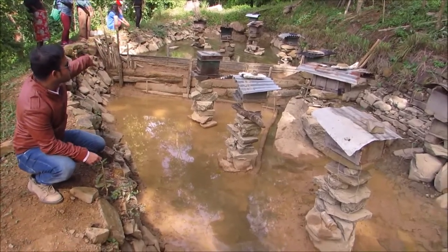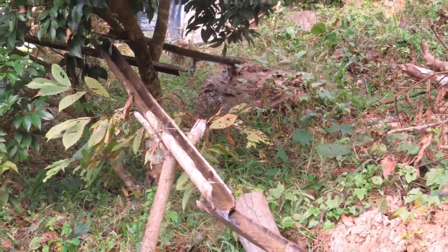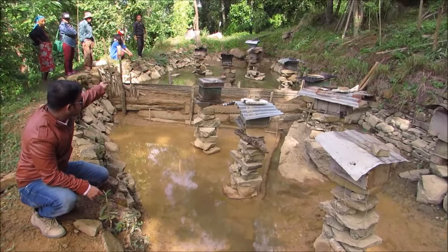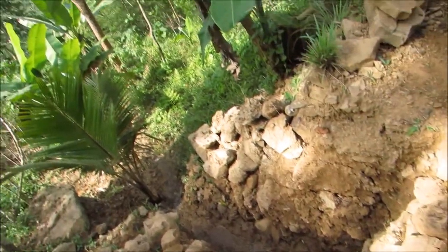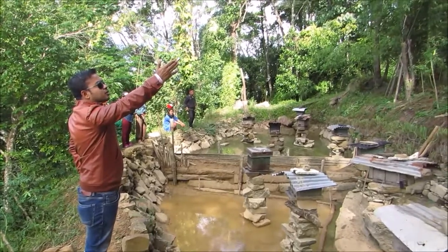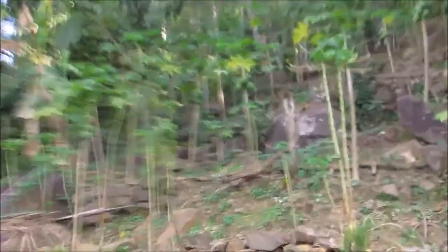The water is coming out through a stream with the help of bamboo, and then it is falling into the first pond, then from the first pond it is coming to the second pond and then flowing out. And if you see, there are so many horticulture farms the farmers are growing — there are lots of papaya trees out there.